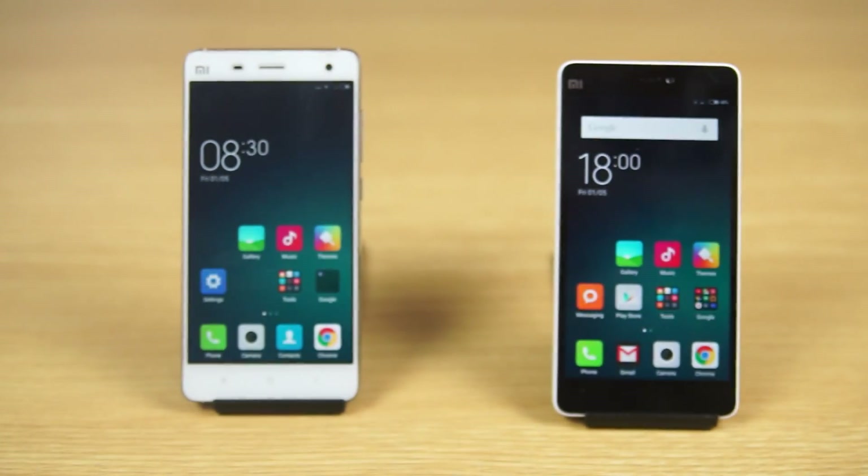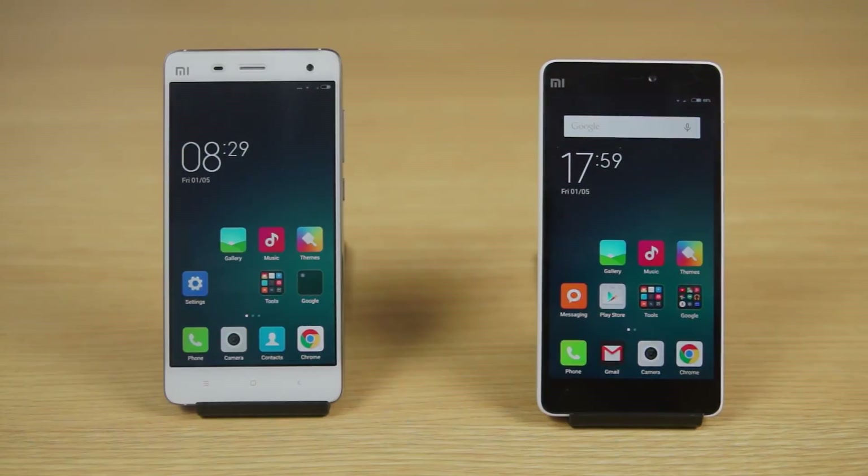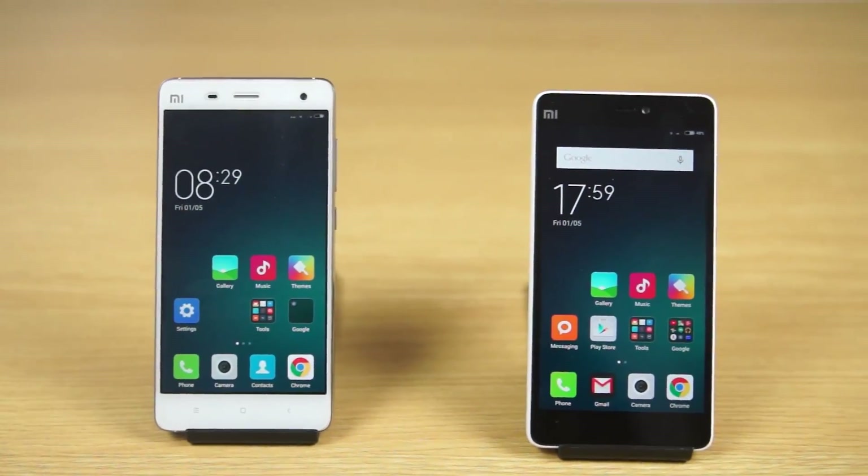Late last month, Xiaomi launched the Mi 4i. It wasn't quite what the iPhone 5c was to the 5s, but it was a little bit different. So in this video, let's check out what the differences are.